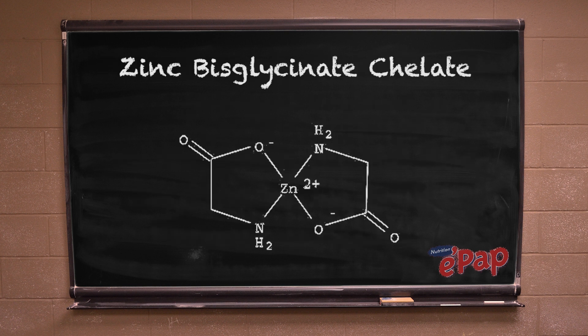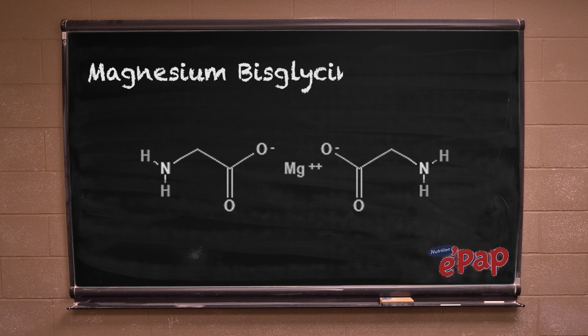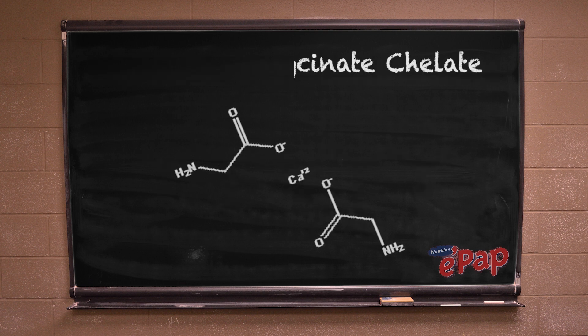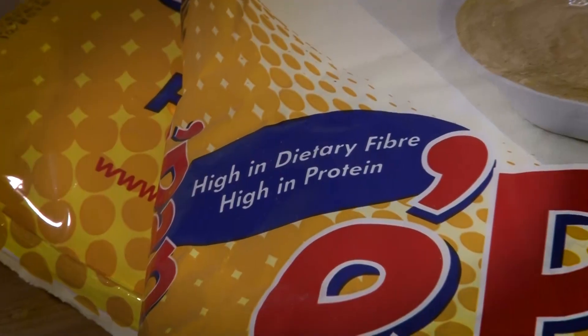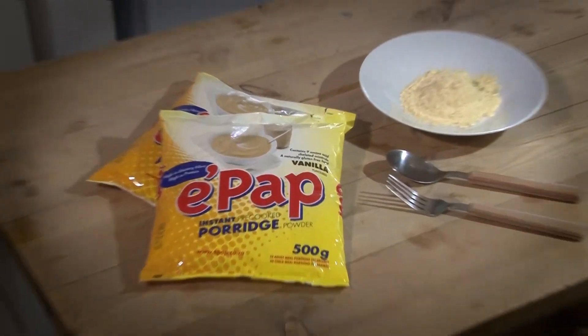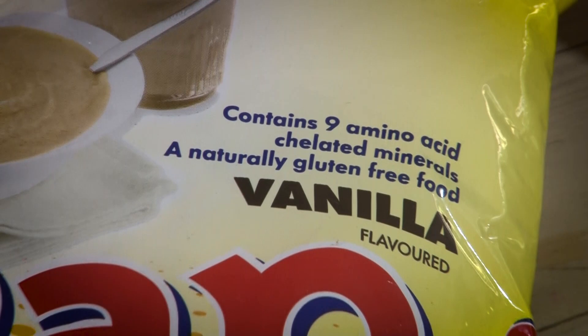In our typical nutritional information table, we have also indicated to you which of these minerals are in this special form. We wanted to highlight to you that EPUB is high in dietary fiber and high in protein. We also wanted to remind you that EPUB is a naturally gluten-free food.